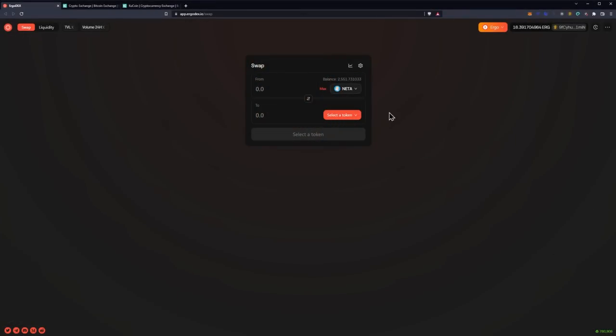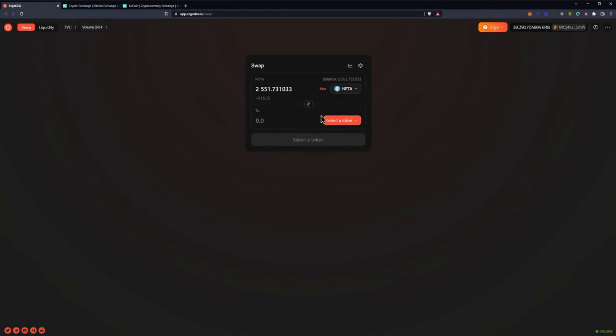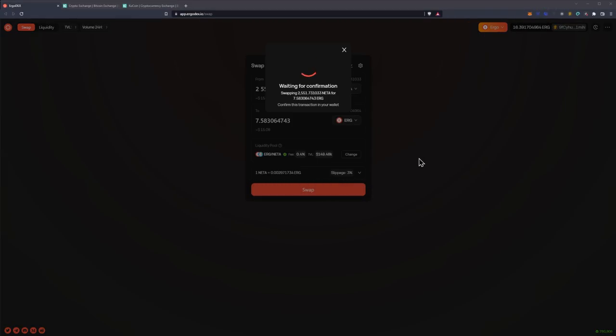What we need to do is head on over to app.ergodex.io. At this point you can see we have some NETA in our wallet and we need to get it swapped out to an asset that is available on an exchange. Currently there are no real assets on any exchanges for Ergo tokens yet, so all tokens have to be swapped on ErgoDEX and then swapped for Ergo — because the only thing we can send to an exchange is Ergo itself. So we'll select NETA, hit the max button, select Ergo, and click the swap button.